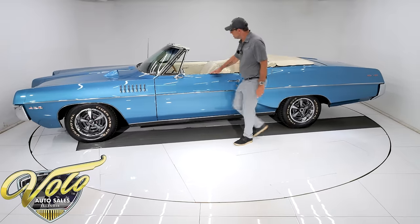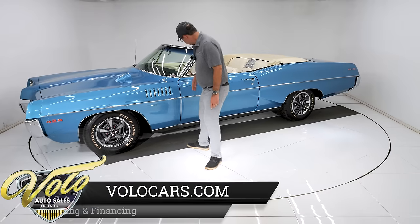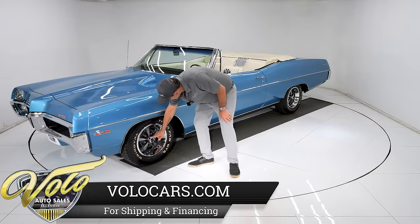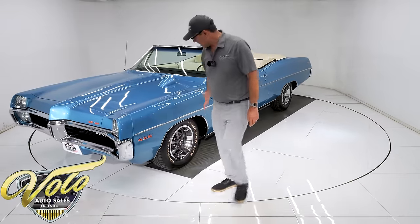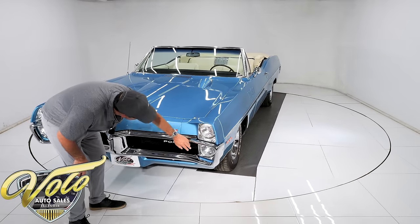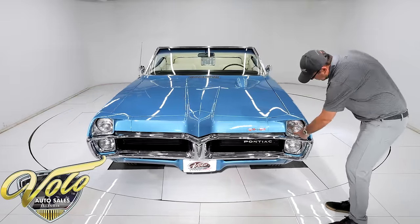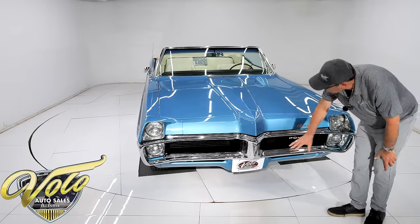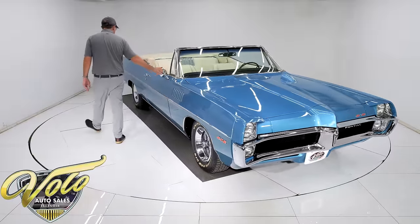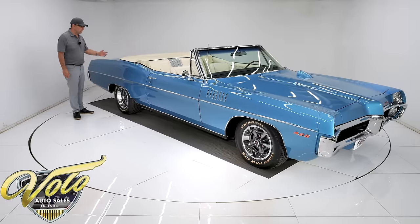The window seals and gaskets are all replaced. The windshield has been replaced. The Rally 2 wheels are all restored with the correct lug nuts and caps, with shiny trim rings and Tiger Paw tires — kind of fitting for a Pontiac. T3 original-type headlights, with the bezels reused — they're about an 8 out of 10. The bumpers are all re-chromed and look beautiful. Correct antenna, passenger-side mirror. The convertible top is in excellent shape; it's a power top.